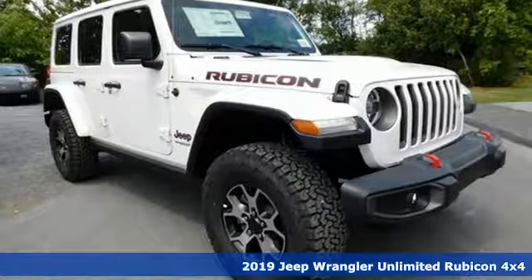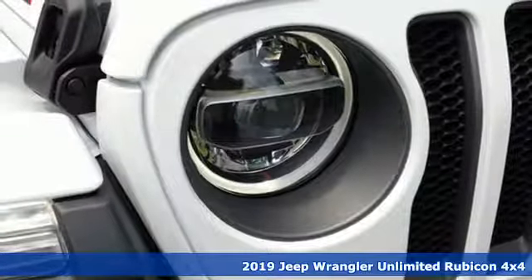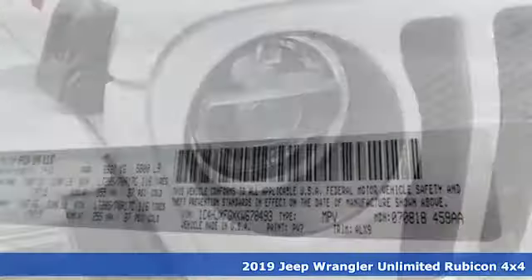Here's a new 2019 Jeep Wrangler Unlimited. Journey anywhere in a Jeep, and with features like these, every drive's a pleasure.